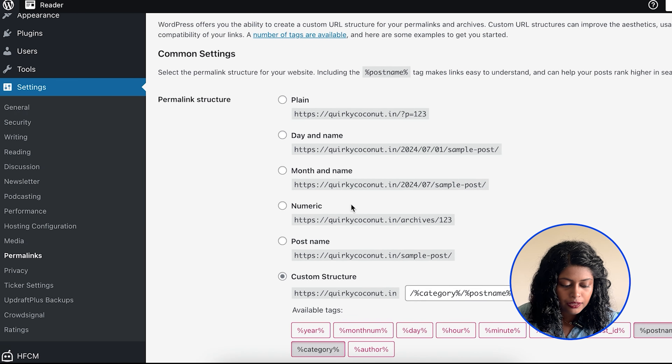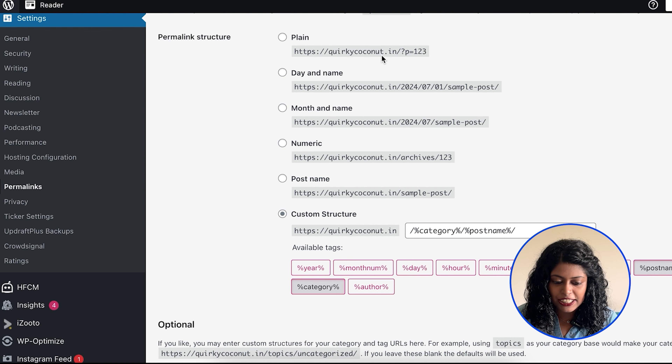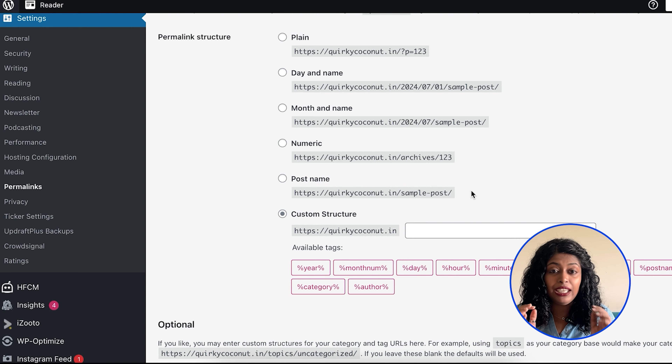On your WordPress dashboard, go to Settings and then click on Permalinks. Scroll down and select Post Name or a custom structure, rather than the plain structure which basically has a number against each URL. For example, if you have a post on movies to binge on Netflix, it's better to have that phrase in the URL rather than just a plain number, especially if you're trying to rank for that specific keyword or phrase.